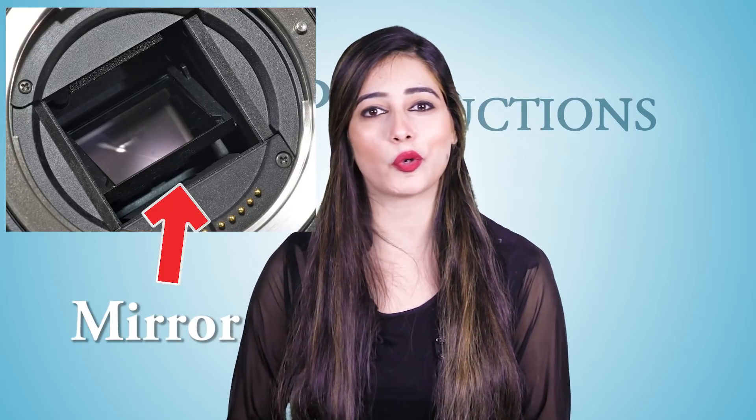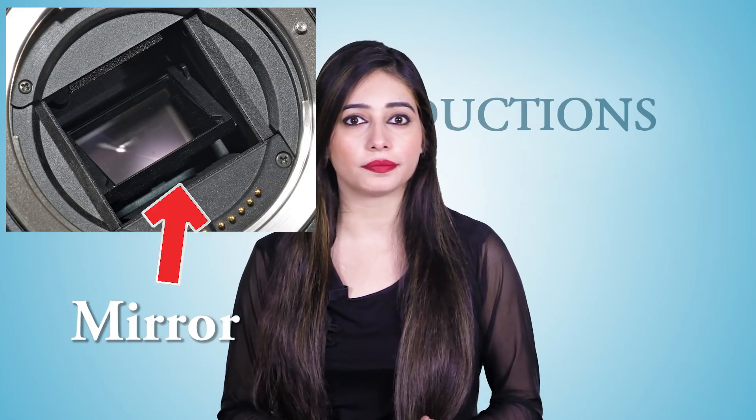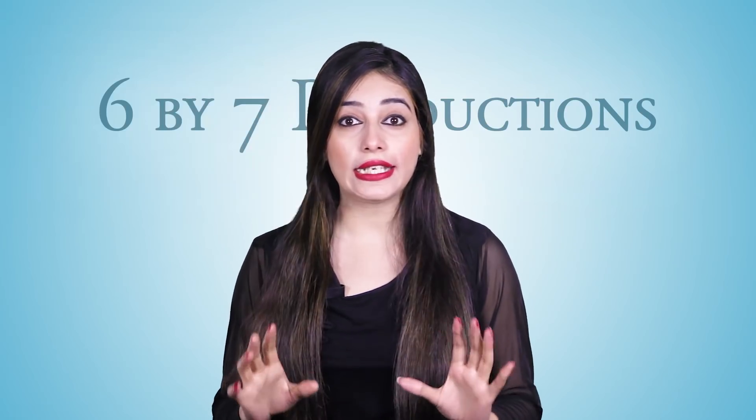A few years ago, a new category of camera technology entered the market to compete with DSLRs — mirrorless cameras. Mirrorless cameras also have interchangeable lenses, so you can use fisheye lenses, telephoto lenses, and all of them. As you can see in this image, in a DSLR the light comes from the lens to the viewfinder. What is the viewfinder? It is this part of the camera you look through.